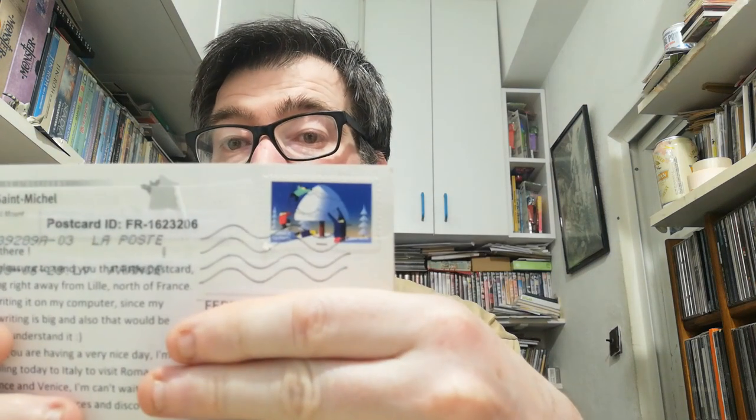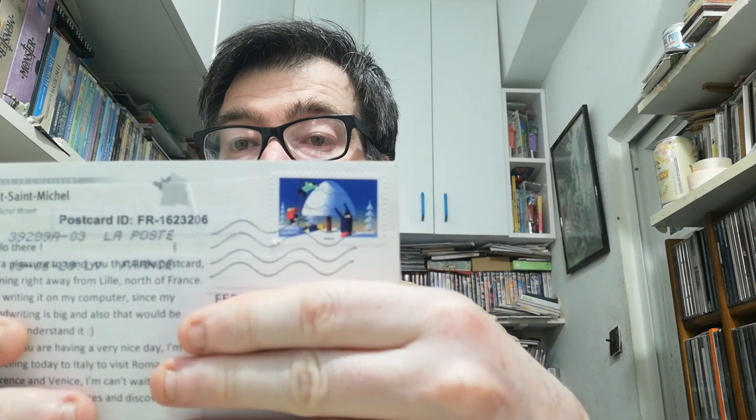The other one is also from France, from one of the most beautiful sites in France — it's the Mont Saint-Michel. This is a very beautiful place and this postcard was sent by Jerome. On the back side he had this winter stamp, very cool, very beautiful. So thank you Jerome for your postcard.